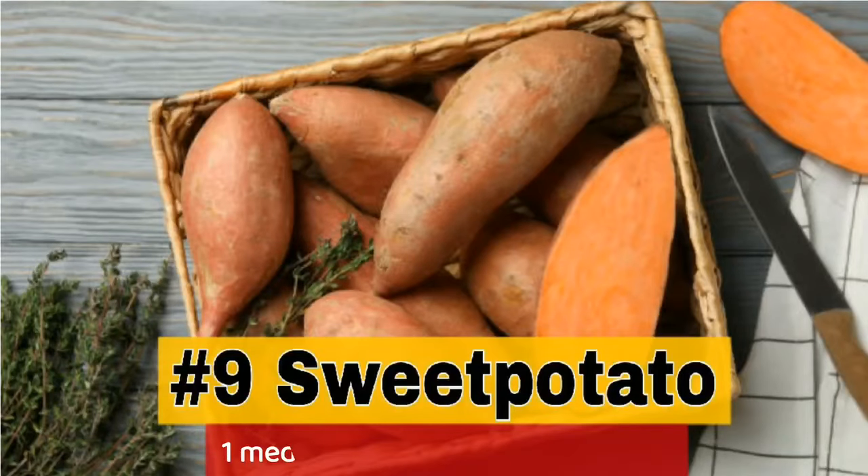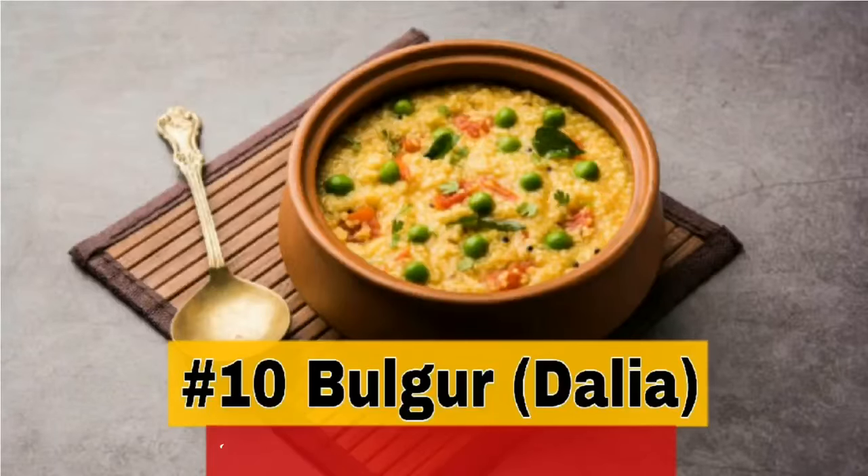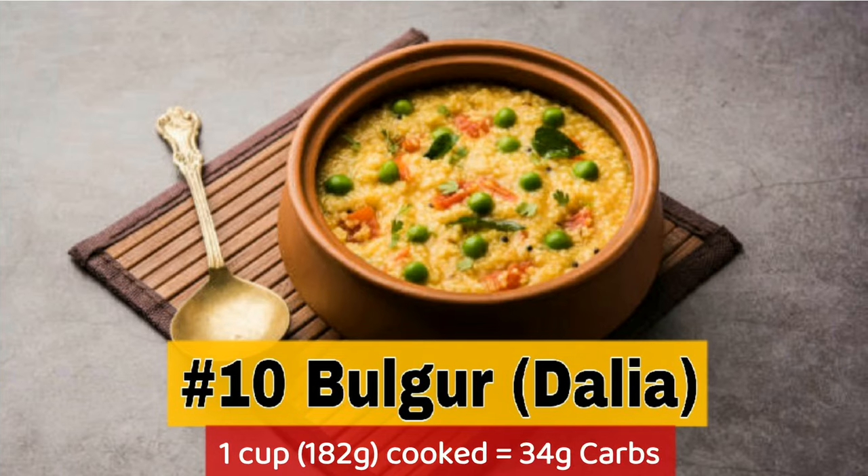9. Sweet potato — 1 medium boiled contains 27g carbs. 10. Bulgur — 1 cup cooked contains 34g carbs.